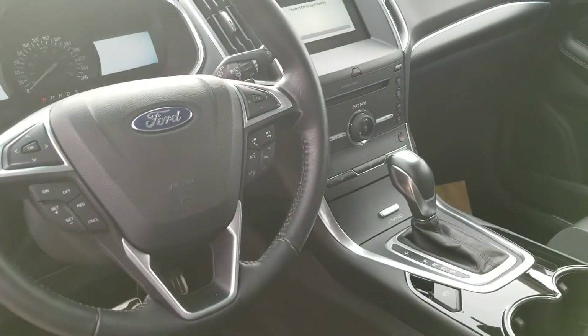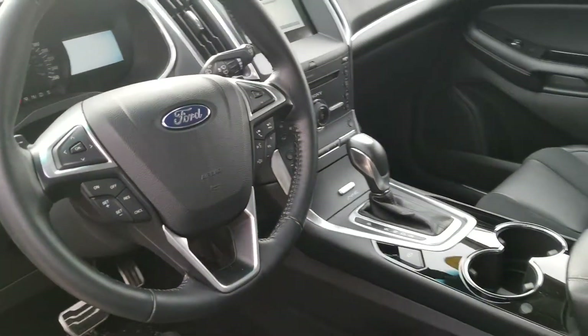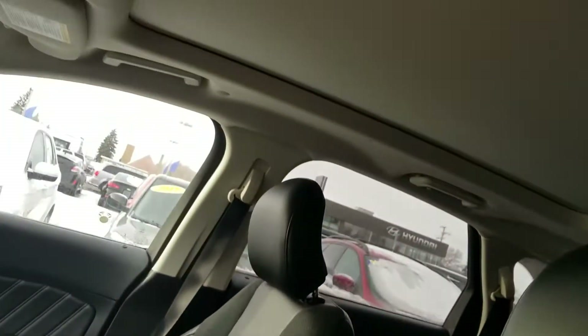Coming over onto the main screen, you do have your full navigation, backup camera, heated seats, upgraded Sony surround sound, and above you do have a full panoramic sunroof.